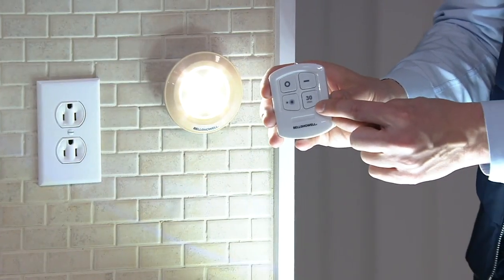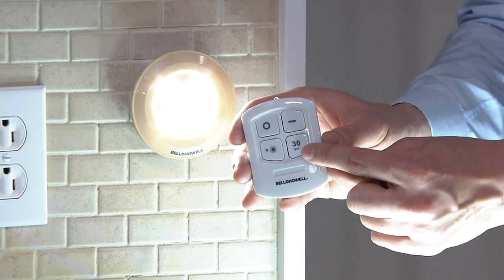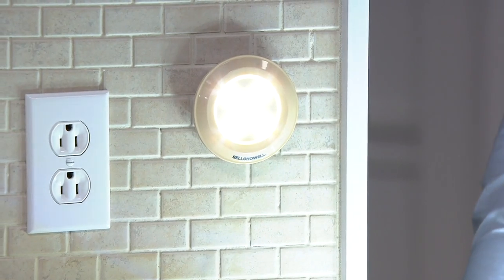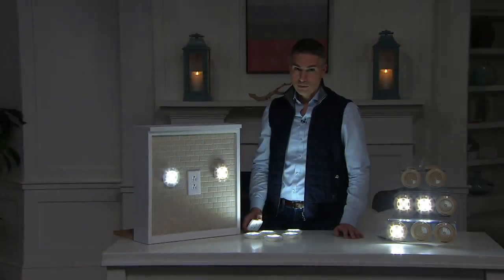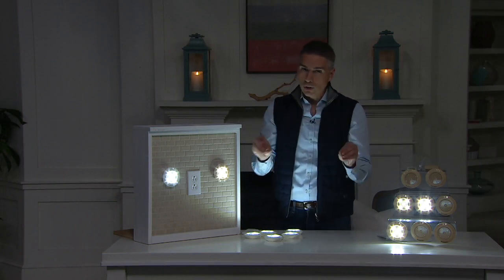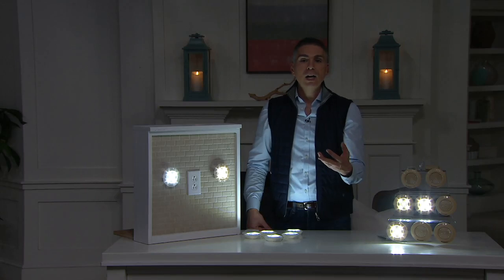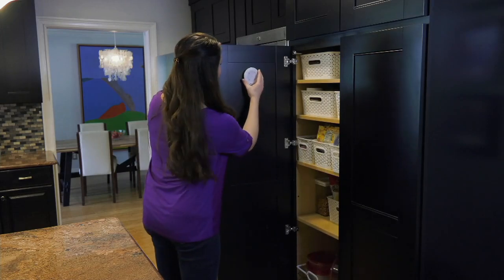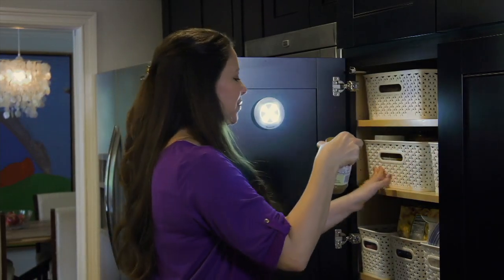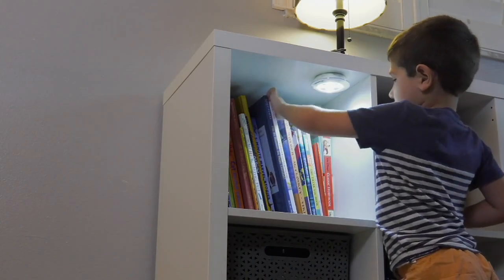If you want, every night when you're done with the dishes and cleaning up the kitchen and you go into the living room, you can hit the 30-minute timer, dim it, and after 30 minutes it'll go off. These are really great because they give you light in all those different corners of your house that didn't come with light — under cabinets, a bookshelf, a pantry.